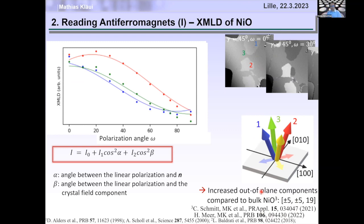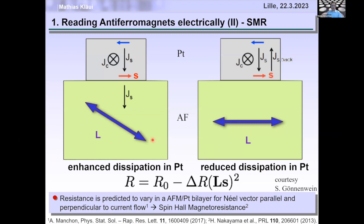XMLD is really useful. However, companies are not going to put a synchrotron into their CMOS device — companies want electrical readout. It turns out there's a mechanism called spin Hall magnetoresistance, or SMR.